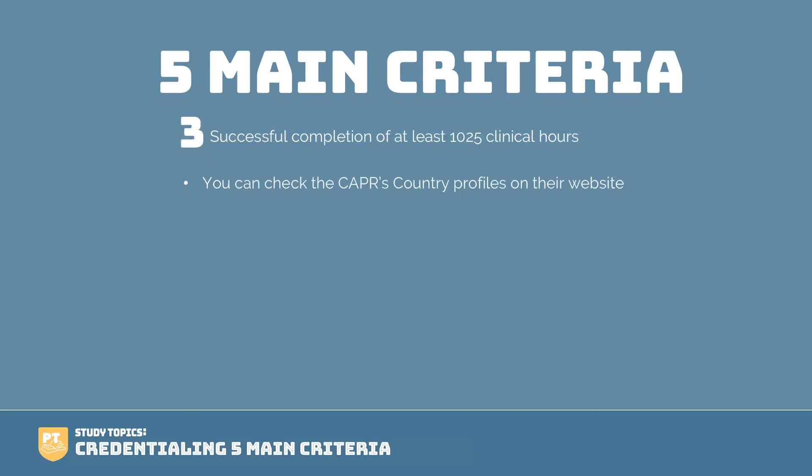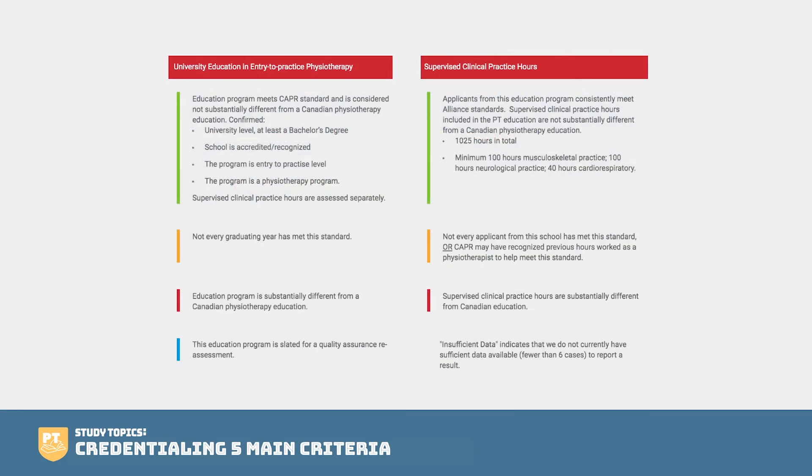Step three: you need to have successful completion of at least 1025 clinical hours. You can check the CAPR's country profiles on their website to get more information, as there are a few details to look at. If you go to your country's profile, you'll see key color codes. The first is the university education entry-to-practice, which is what we talked about in criteria two. If the education program meets the standard and is considered not substantially different from the Canadian physiotherapy program, you will have met the requirements of a university level, at least bachelor's degree — accredited, entry level, and a physiotherapy program. That's what we covered in point two, and it comes into play for reaching those 1025 clinical practice hours.